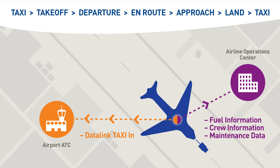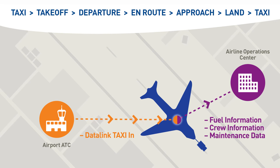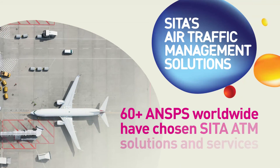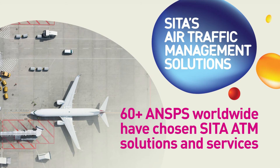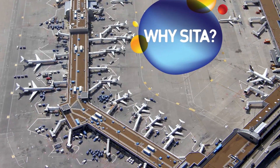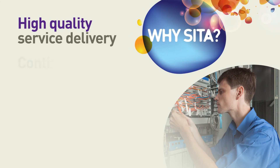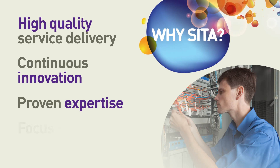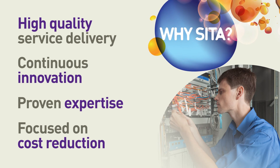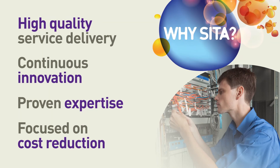Air traffic control safely guides the aircraft to its parking place. CETA's air traffic management portfolio has become the solution of choice for more than 60 of the world's ANSPs. Our complete portfolio of data link services and solutions covers both the airport tower and en-route environments, enabling you to streamline processes and reduce costs.